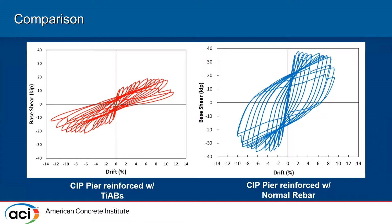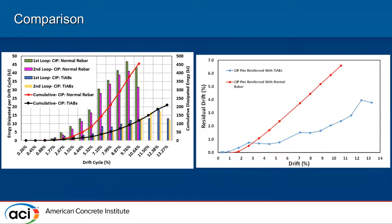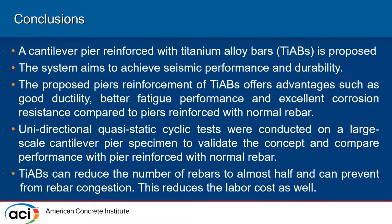In the side-by-side comparison, the titanium alloy pier could not match the base shear of the normal rebar pier — likely due to bar slip from the smooth rebars — and shows a pinched hysteresis rather than the fat loop of the normal rebar pier, which explains the lower energy dissipation. The energy plot comparison confirms less cumulative energy dissipation for the titanium alloy pier, but more drift cycles were accommodated. Residual drift was also significantly lower.